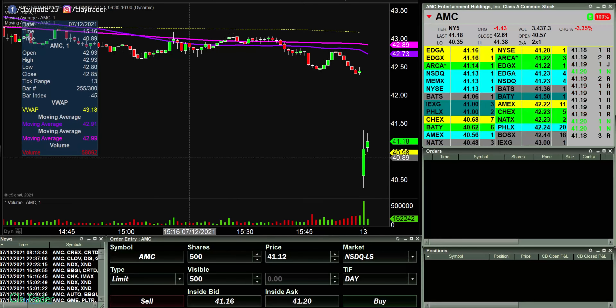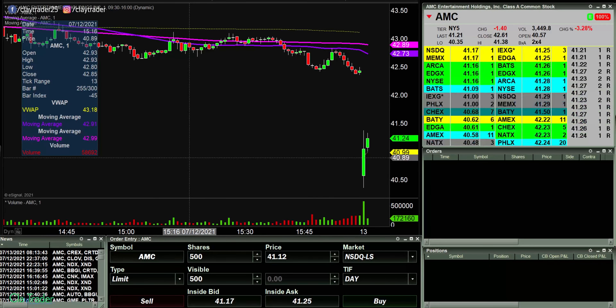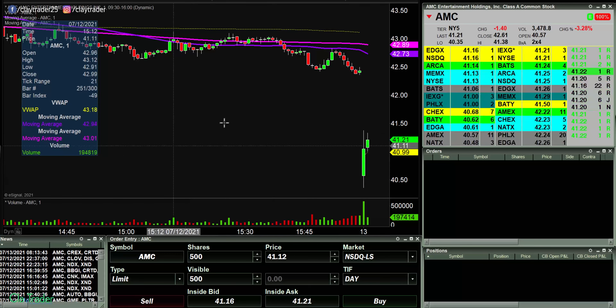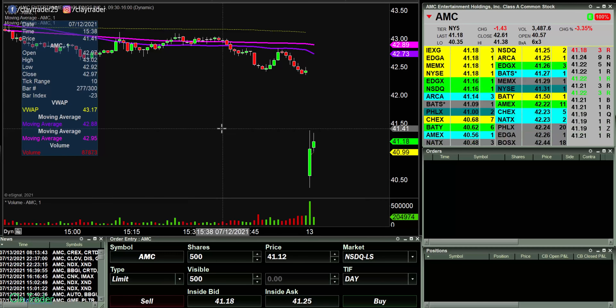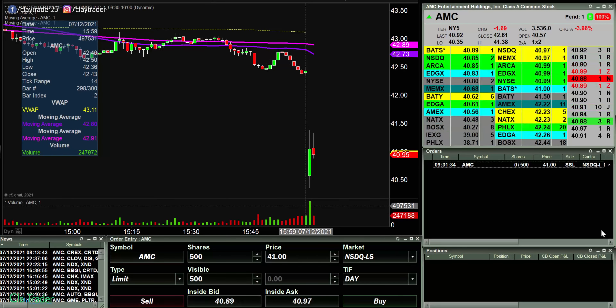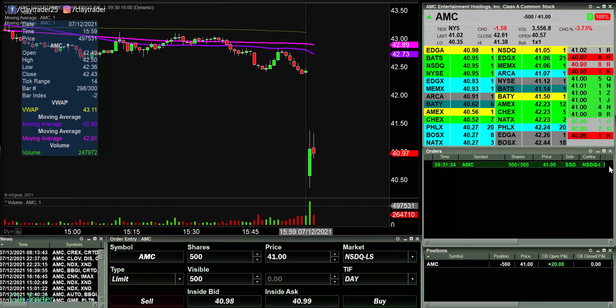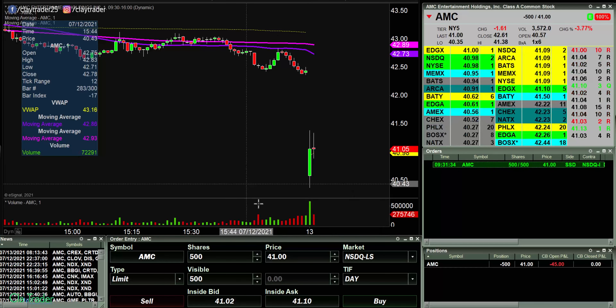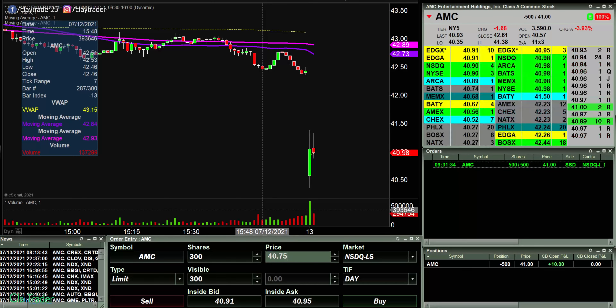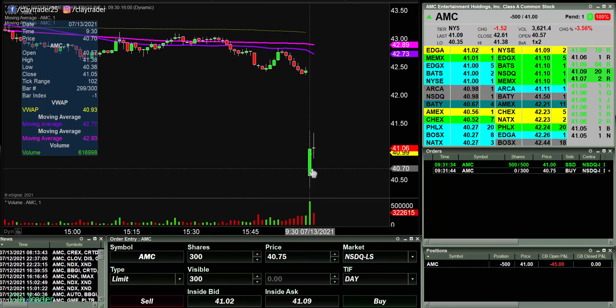What is that? 41. 41 is an interesting area for a potential short. Yeah, that would be $250 risk. I'm willing to take that. Got in at 41, looking to see if this thing wants to roll over some here.